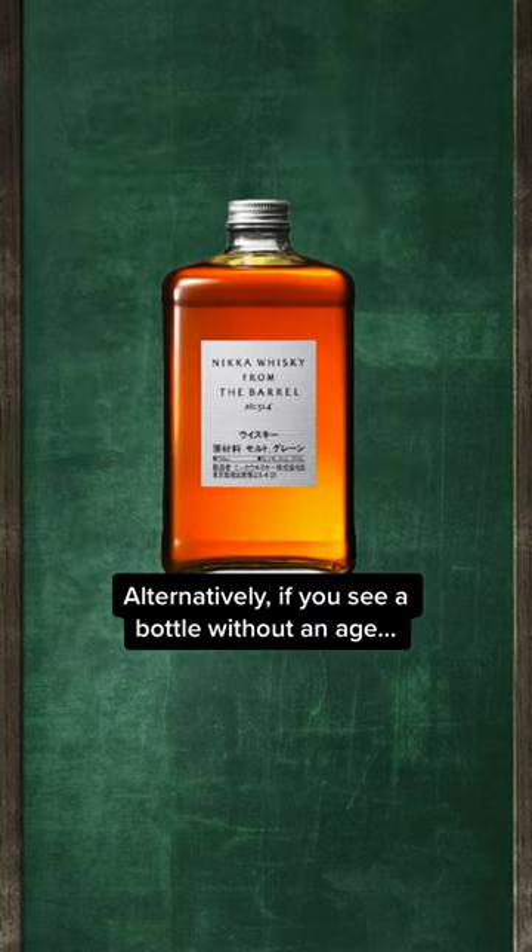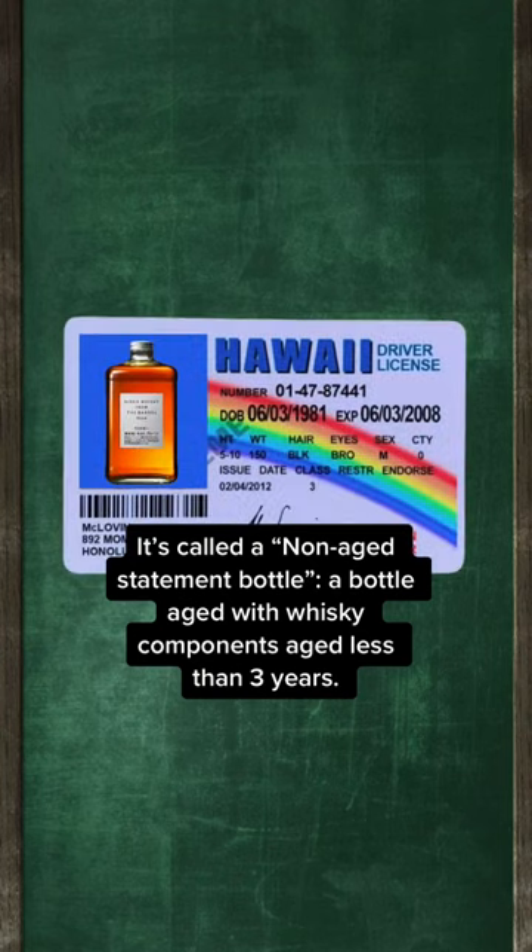Alternatively, if you see a bottle without an age, it's called a non-age statement, which typically refers to whisky aged less than 3 years old.